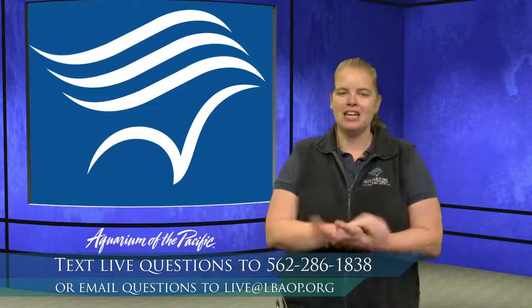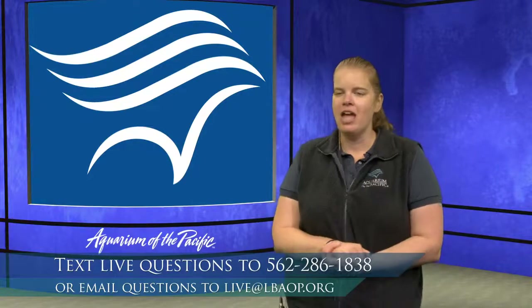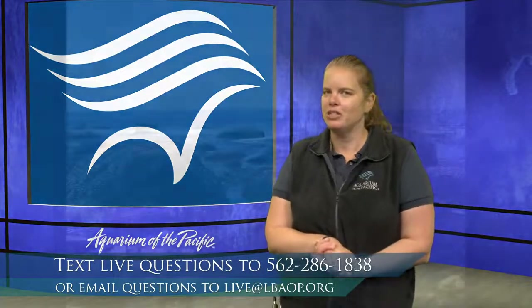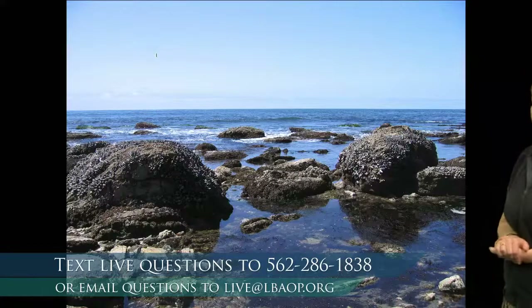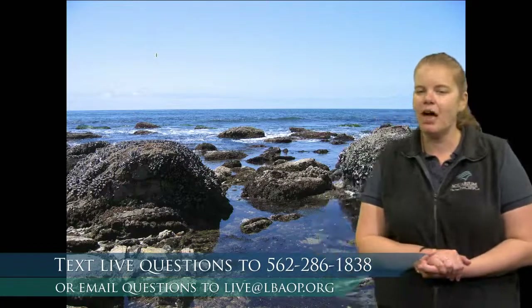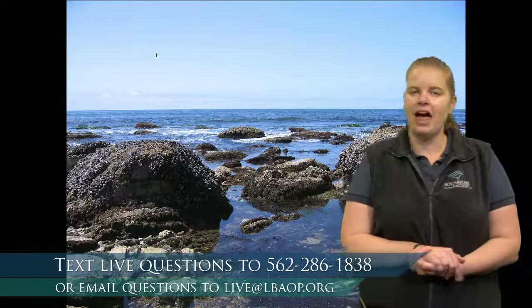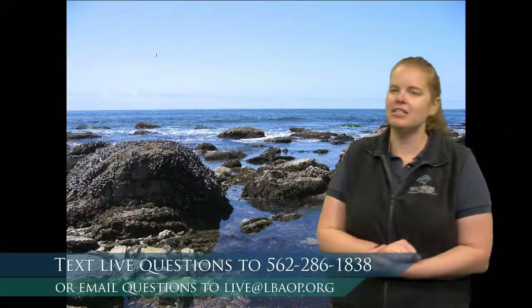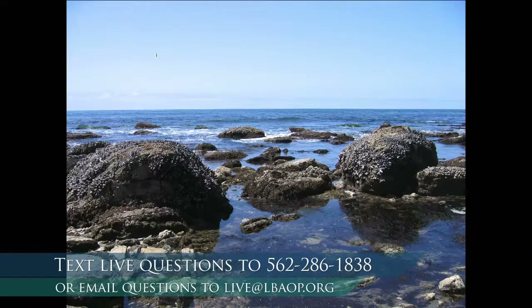So again, welcome. We're really excited to get to chat with all of you today. We're going to go ahead and put a tide pool habitat up here. And I wonder if you've ever been to a tide pool before. Here's a picture of a tide pool. I want to see what things you notice. If you have any observations about this habitat, go ahead and text in your questions.